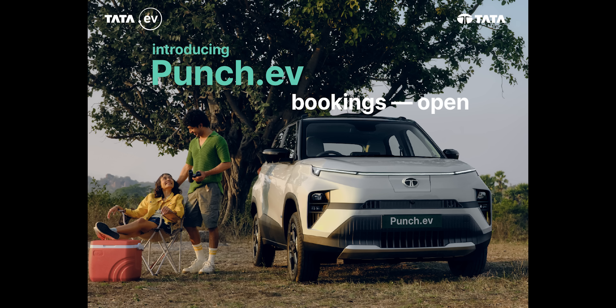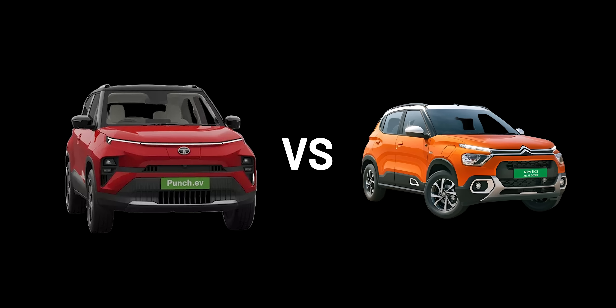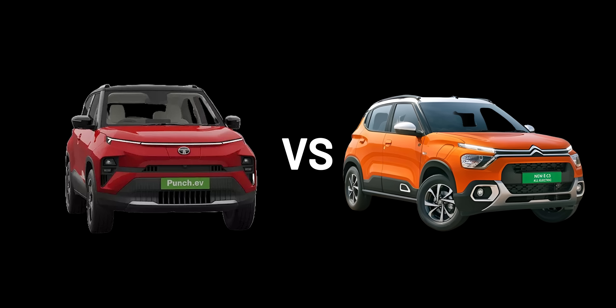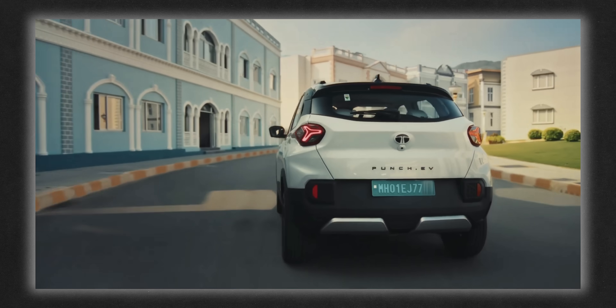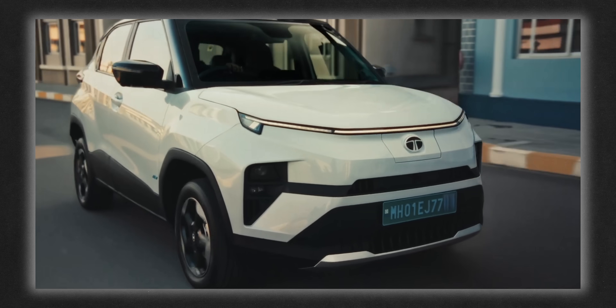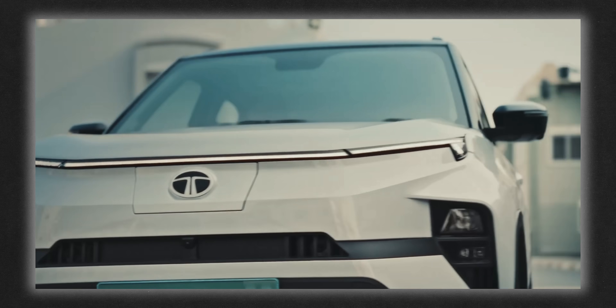With the EV Punch, Tata is targeting the Citroën eC3 — and I guess it's already destroyed that competition. Its style is very minimalistic. Where the whole automotive industry is going for complicated designs with mixed elements, curvy contours, and elaborate panels, this EV Punch takes a very minimalistic approach towards design, and I absolutely love it.